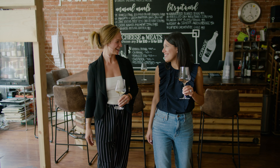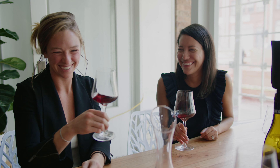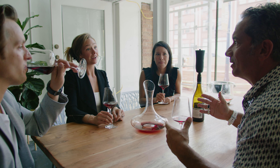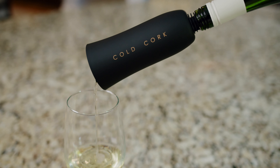As a female sommelier working in a minority-owned wine shop, it's very important to me to support other female and minority-owned businesses and products, and the Cold Cork fits the bill. It's the perfect little product for us.